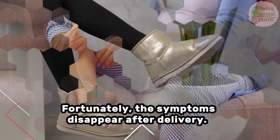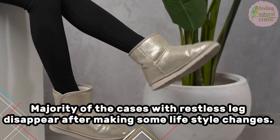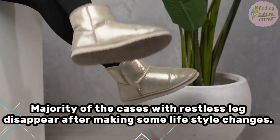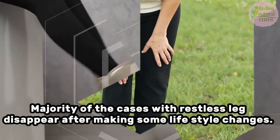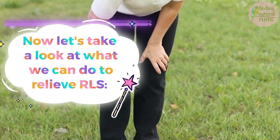Fortunately, the symptoms disappear after delivery. The majority of cases with restless leg disappear after making some lifestyle changes. Now, let's take a look at what we can do to relieve restless leg syndrome.